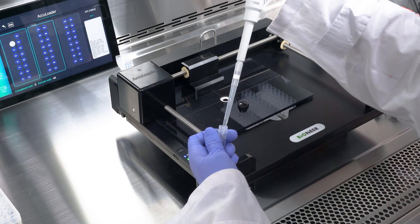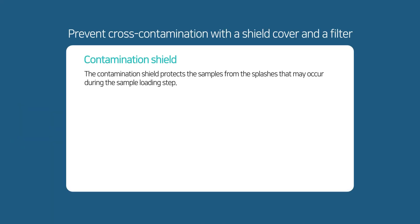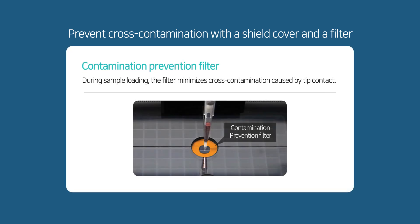Our unique barcode recognition can automatically distribute samples into the correct wells every time. The Accu Loader contamination prevention system avoids false positive results by eliminating cross-contamination during the sample dispensing process.